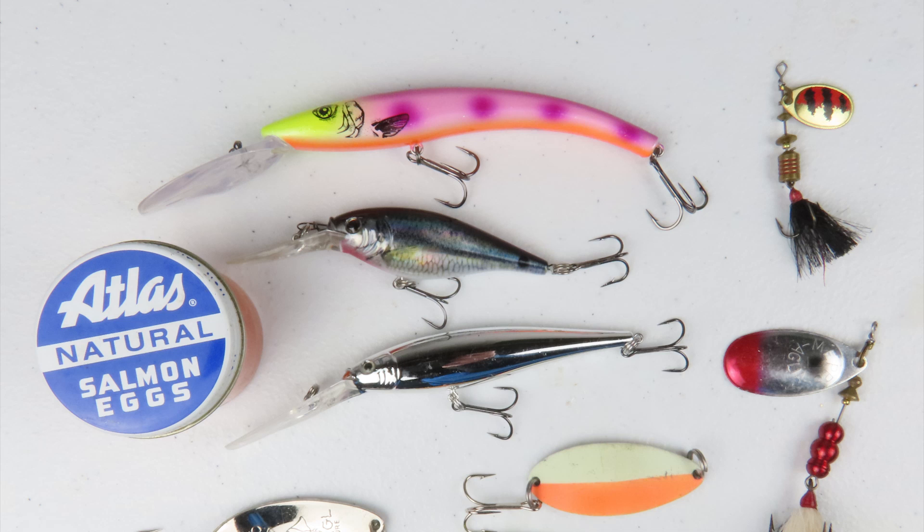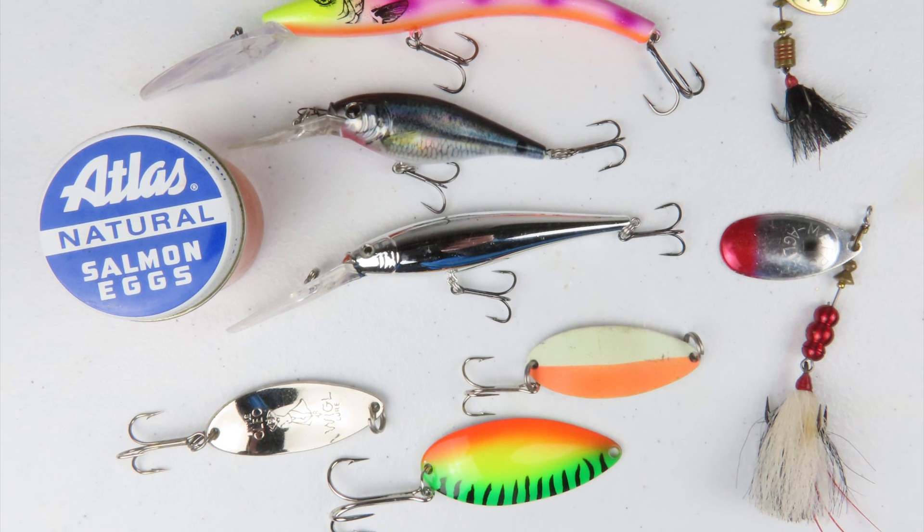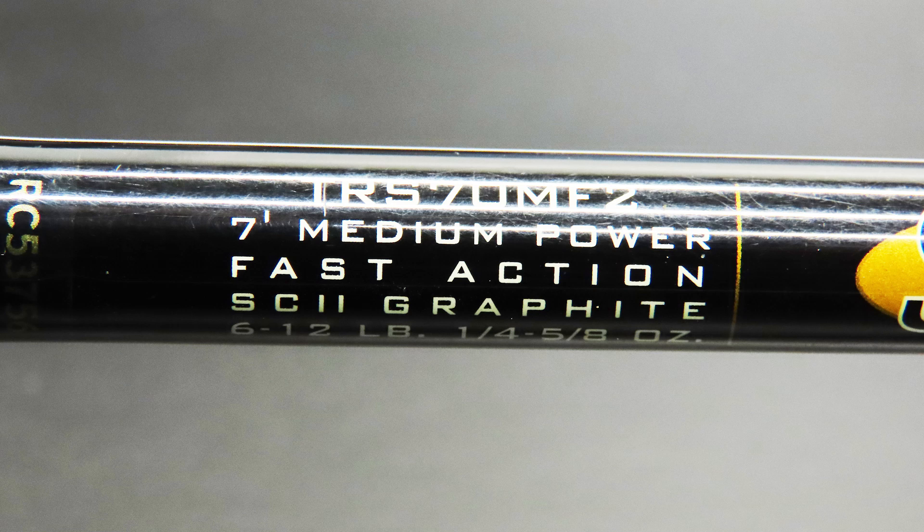Popular salmon lures include spoons, inline spinners, crankbaits, and eggs or spawn sacks under a float. Most anglers use medium or medium-heavy rods with 10- to 30-pound line.